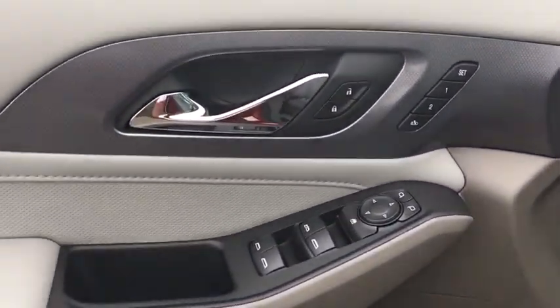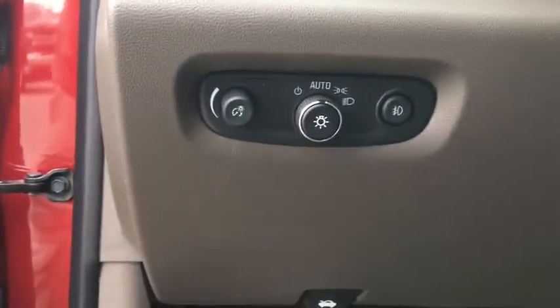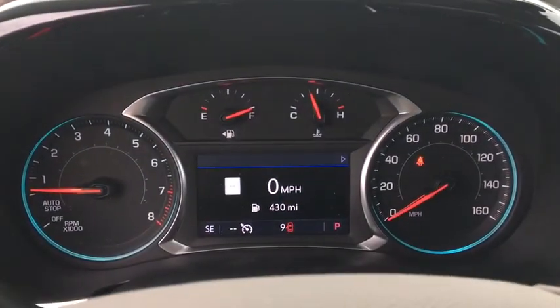Universal garage door opener, fog lights, heated front seats, heated steering wheel, compass, power windows, electronic stability control, rear window defroster, security system, trip computer.